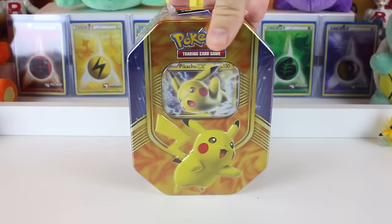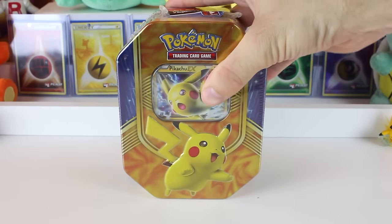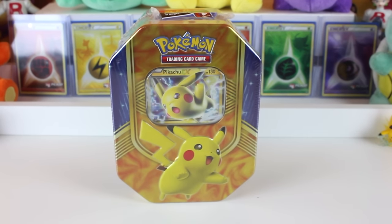Oh man, I hope the tin should be okay. It looks like they brought us the brand new Pikachu EX tin as part of the Battle Hearts collection that just released. And how fitting — the Pikachus brought in the Pikachu.